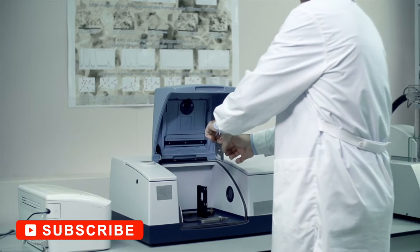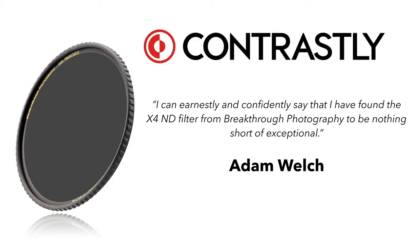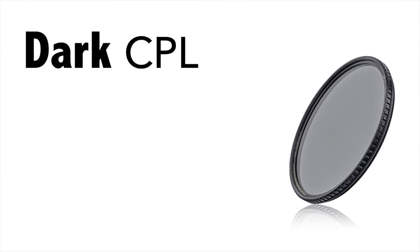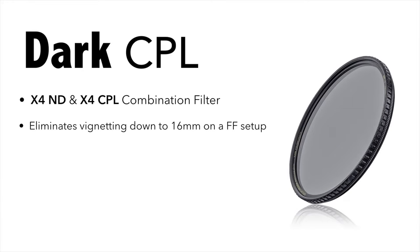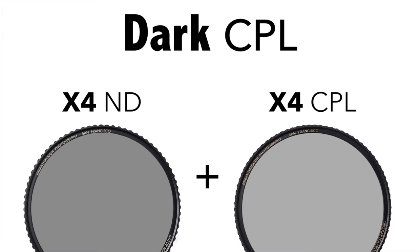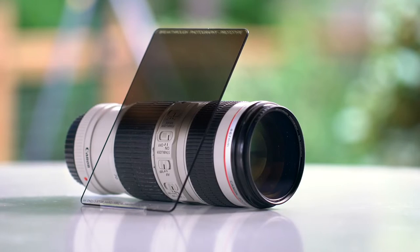While some photographers argue filters are unnecessary, given today's powerful post-processing tools, they still play a valuable role nonetheless. A lens filter helps photographers have more control over the quality and amount of light that reaches their sensors. Not only can the right filter save hours of unnecessary post-production, but several of their effects remain unreplicable through editing alone. They enhance colors in difficult lighting situations while effectively improving your camera's dynamic range, and those effects genuinely improve the quality of the images you take in the field. So despite the changing traditions, they're very much relevant today.